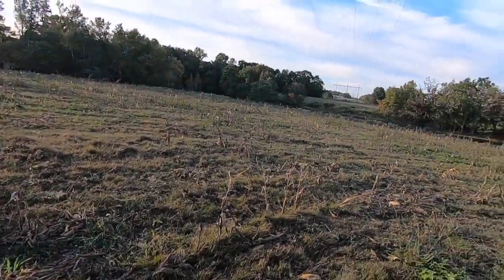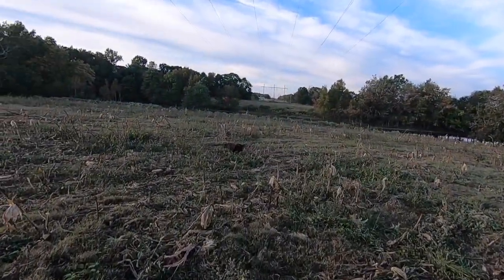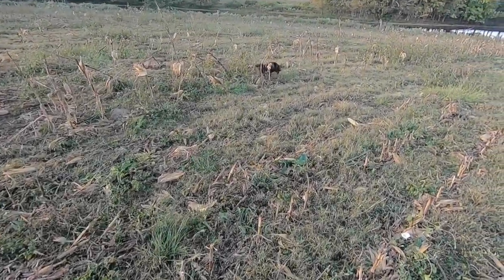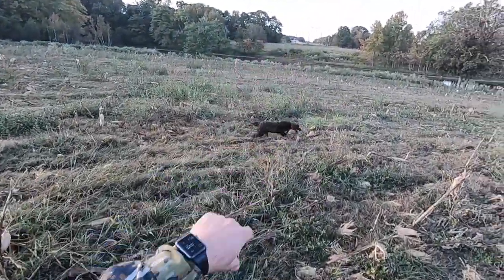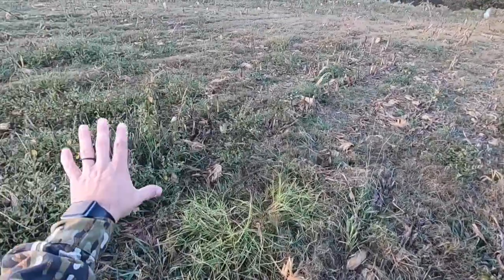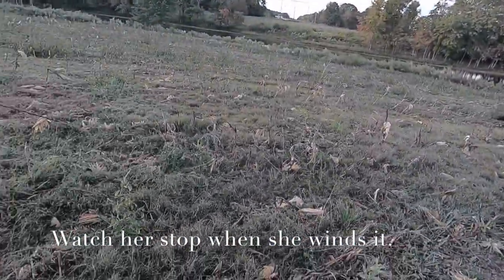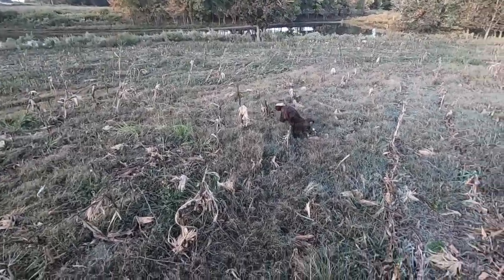We gotta get those off the line. We've got a bird down here and a bunch on the line. I don't think she saw this one fall. Dead bird in here, come on — dead bird. I think it's down here, she may prove me wrong. Dead bird. She caught wind of something there. Good girl. Easy, easy, easy — sit, get. Good girl.